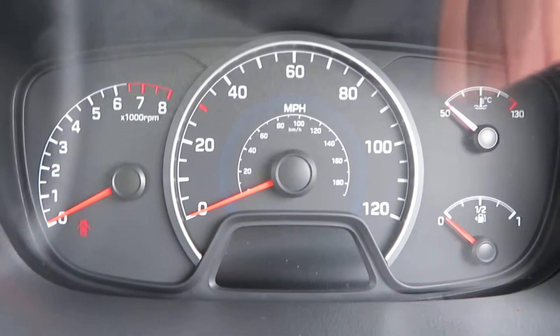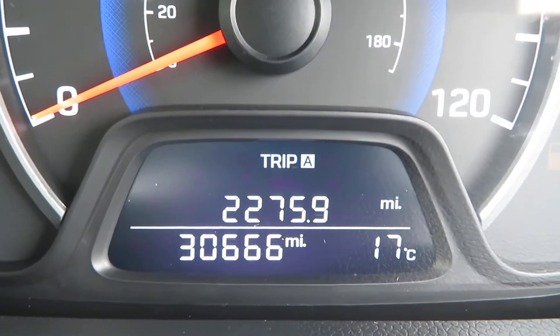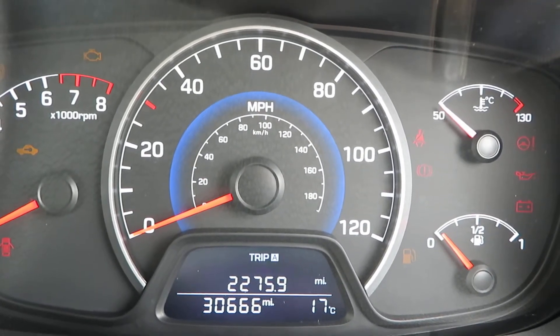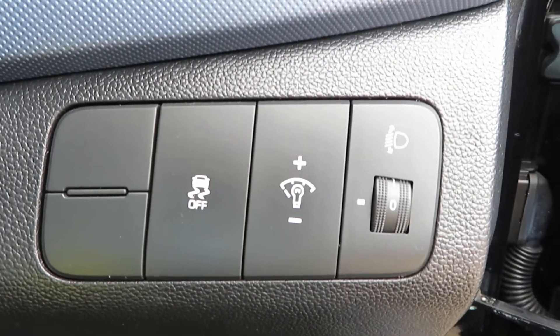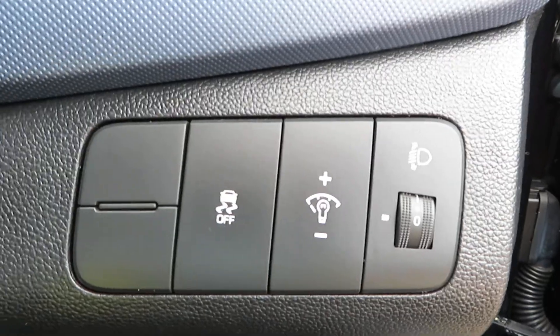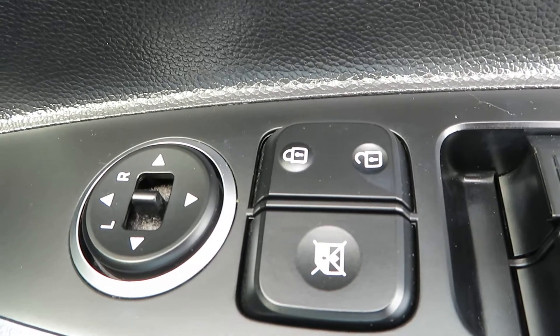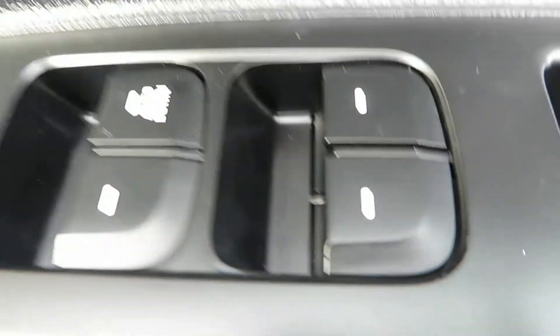The doors open and there's the mileage — 30,666. Down here we've got traction control, a dimmer switch for your dashboard lights, and your headlight adjustment.